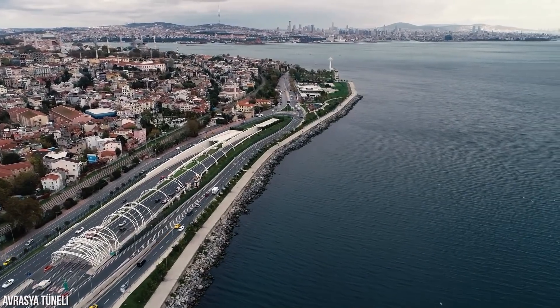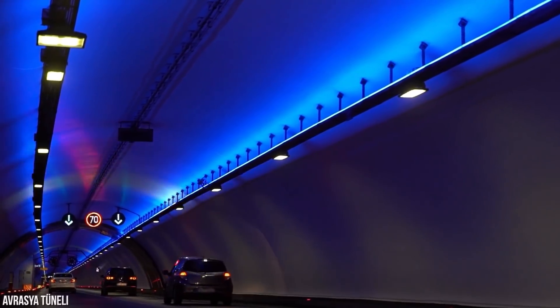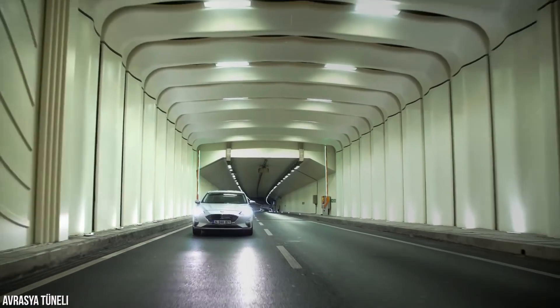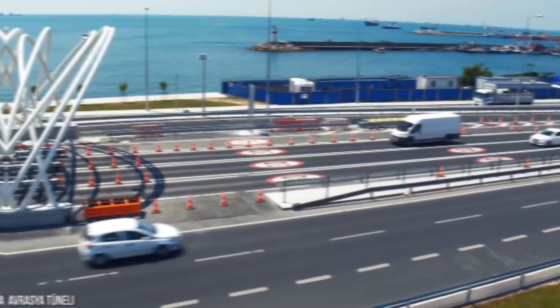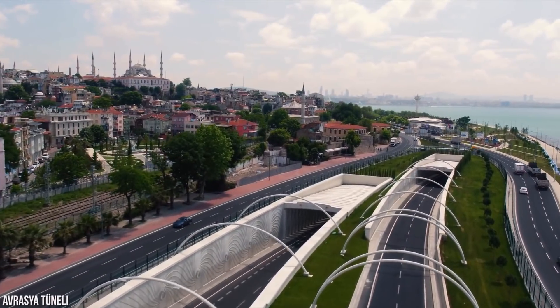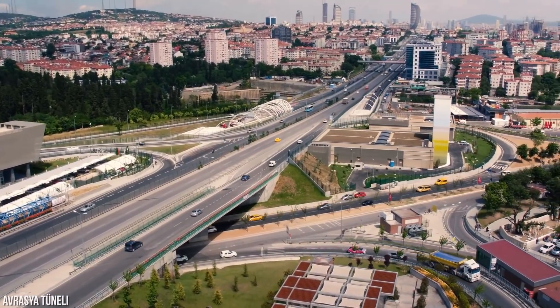Located in Turkey's Bosphorus Strait is an underwater double-deck tunnel that connects the continents of Europe and Asia within one city. Known as the Eurasia Tunnel, it links up the Istanbul European District of Faith to the Istanbul Asian District of Katakoy, and it's one of the most expensive transport projects in the country.